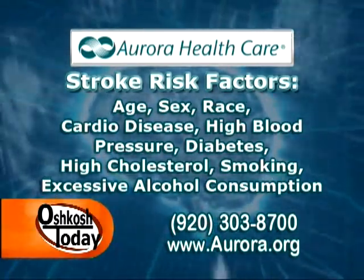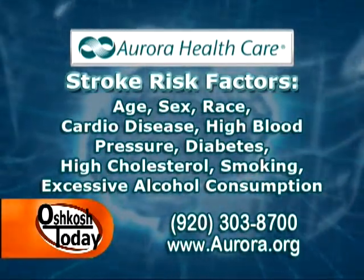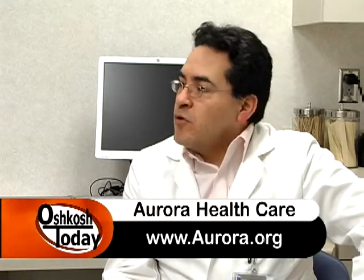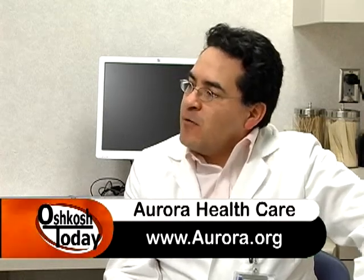Are there some tests that can show if we're at risk for a stroke? Absolutely. Every time you go for your general checkup and well-being evaluation with your primary doctor, you'll typically get checked for cholesterol levels, whether you're developing diabetes, and your blood pressure. Lifestyle changes — keeping yourself active and having an adequate diet — are also important, and your primary doctor typically checks on these at your annual well-being checkup.